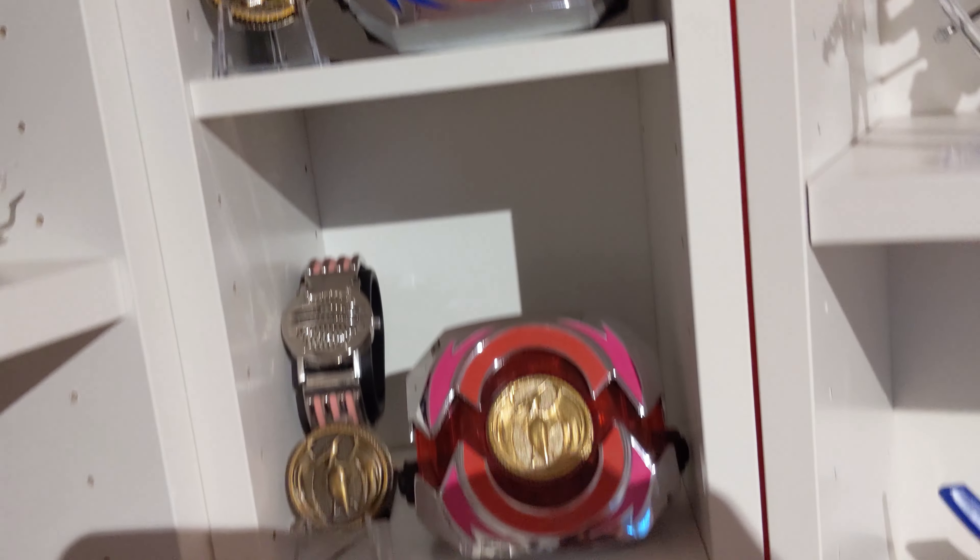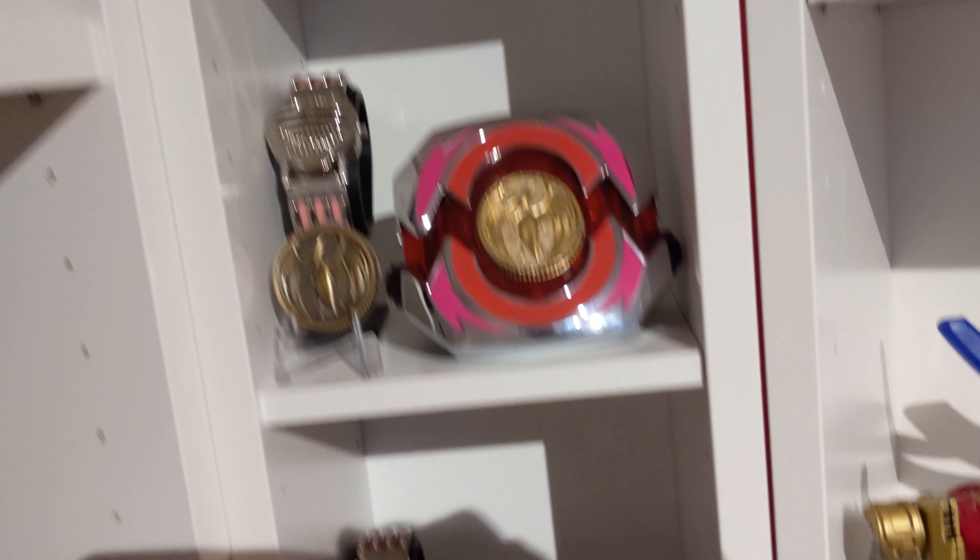Let's get into my Morphers. Here we got the Books A Million Exclusive Pins. White Morpher, Blue Morpher of course, and we got our Pink, Red, what I'm using for Yellow, the Lightning Collection is what I chose to use for Black, there's my Green Ranger one, and of course I made a Master Morpher. Got some DVDs there as well.